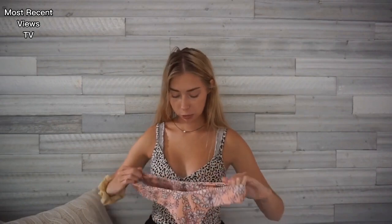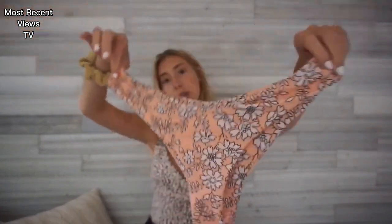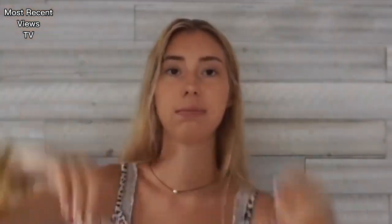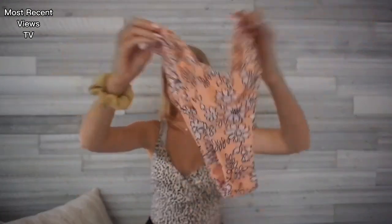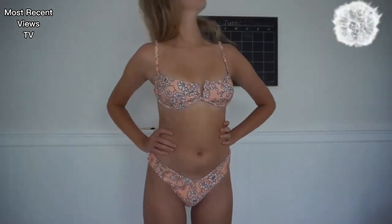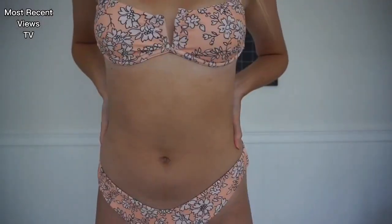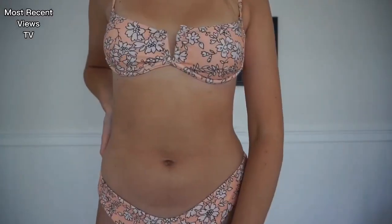This next bathing suit my friend gave me because we traded — this one didn't fit her and mine fit her. It's like this tan color and it has little white flowers on it. It's kind of cheeky with a high rise pattern, and this is the top — it's the underwire style, kind of looks like a bra. I like it, but the bottoms are kind of small and the top doesn't have much coverage. It's perfect for tanning. It's size medium, but I feel like it just blends too much with my skin tone so I'd probably get it in a different color.